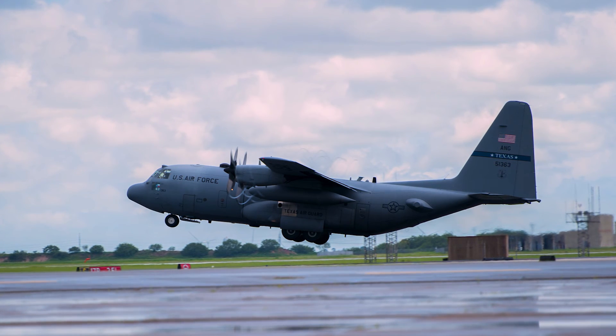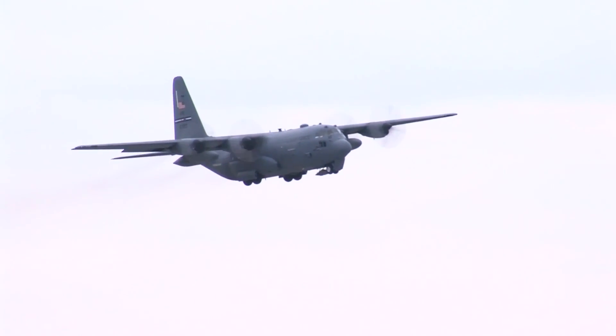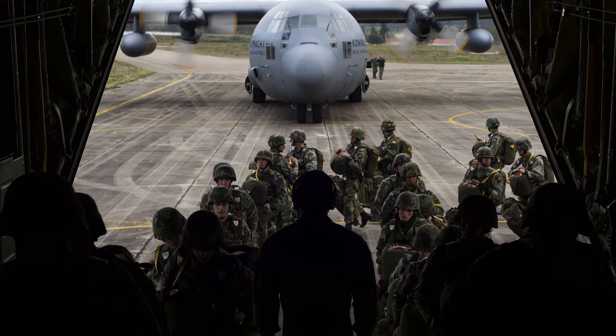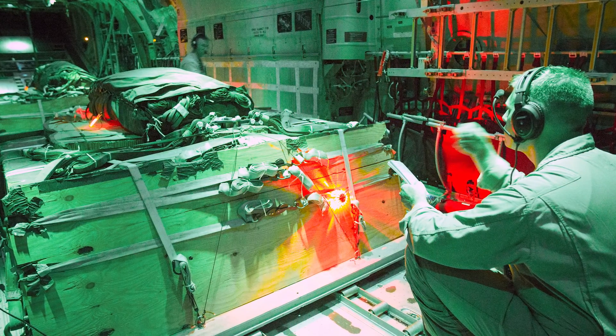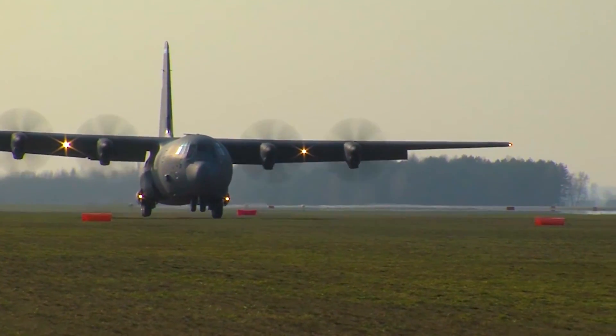The C-130 Hercules has been in service for the United States military since the 1950s. The four-engine prop plane is used for a variety of missions, most falling under the umbrella of troop and cargo delivery. We land into a short field runway and deliver — we call it beans and bullets — to the troops on the ground. We deliver troops, vehicles, ammunition, and food. That mission set requires us to train and be able to land on very short field runways, and in some cases, unimproved runways that look like a dirt runway.